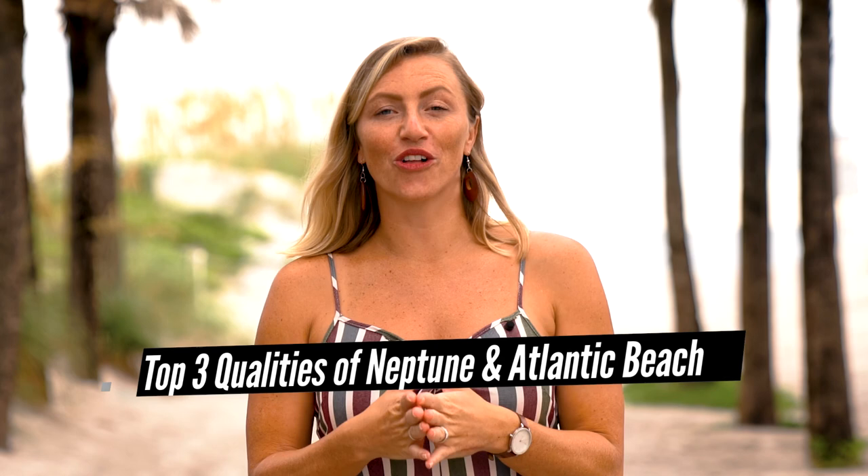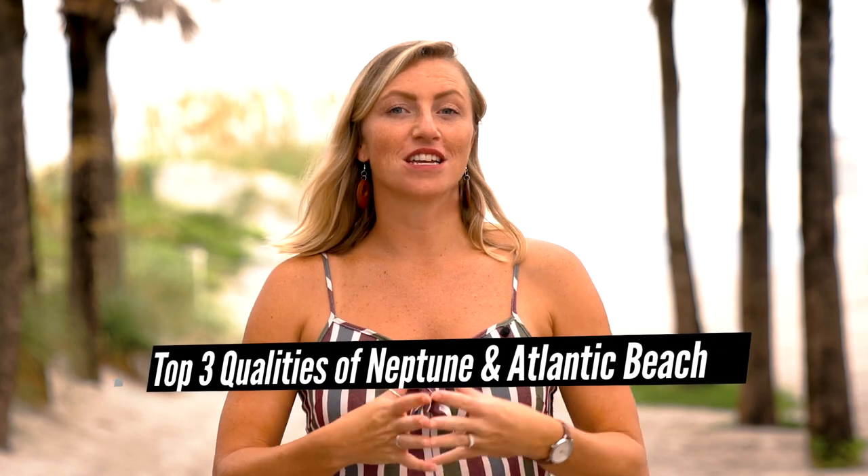If you haven't already seen all of our other community spotlight videos and rockstar videos, please check out our page and view some of the other awesome areas that we have here in Jacksonville, Florida.